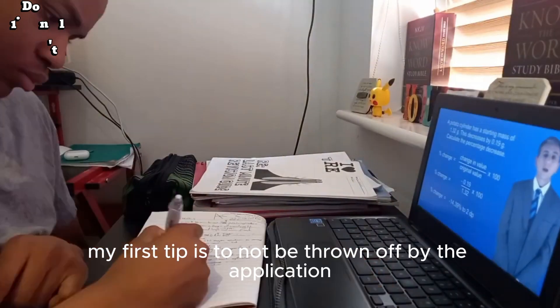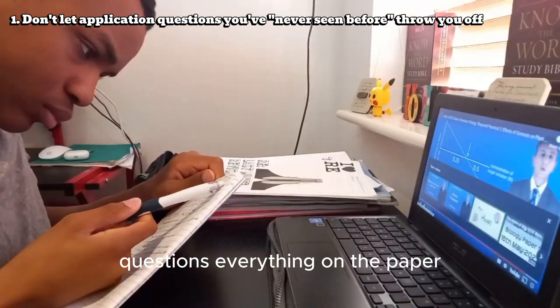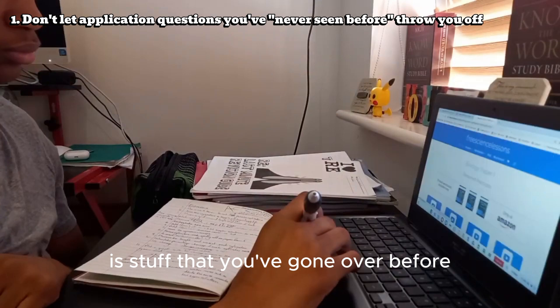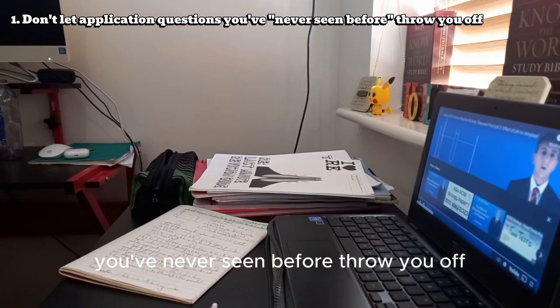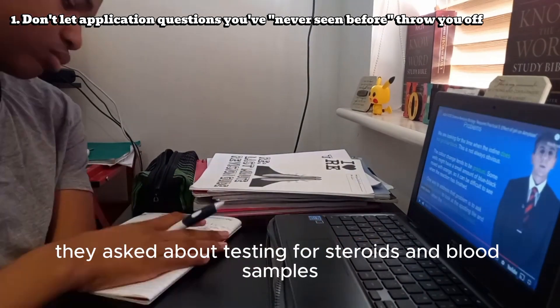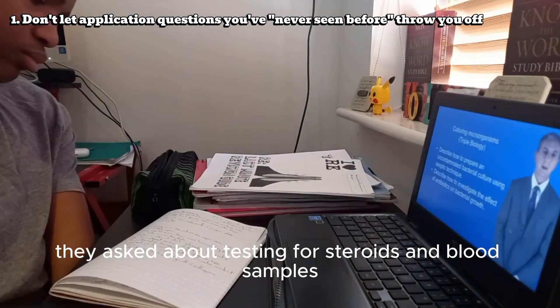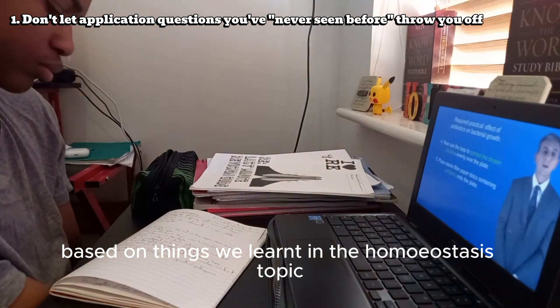My first tip is to not be thrown off by the application questions. Everything on the paper is stuff that you've gone over before, so don't let the fact that it may be asking about something you've never seen before throw you off. For example, in my GCSE paper last year they asked about testing for steroids in blood samples, and although we'd never done such a thing before, I knew it was based on things we learned in the homeostasis topic.